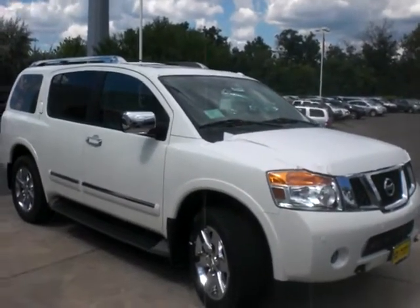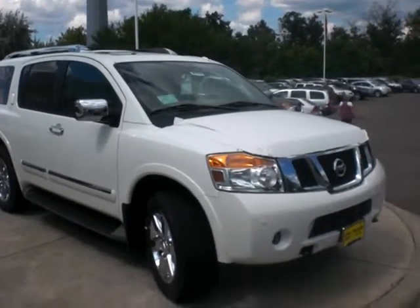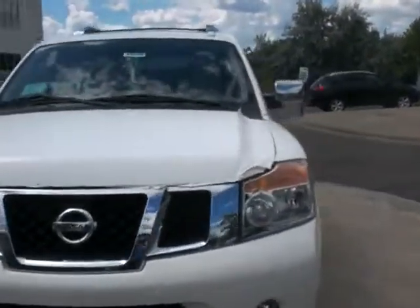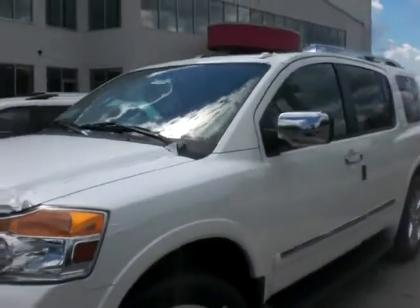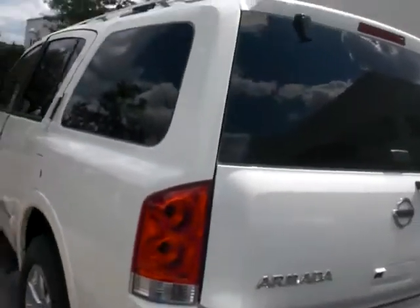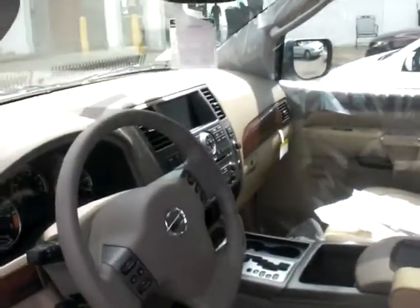Hi Kim, hi Roger. This is the Armada that you guys are acquiring. As you can see, it is a beautiful piece of machinery — it's loaded to the gills. Chrome wheels, running boards, roof rack, smart key, so when you enter the vehicle you do not have to use the key at all. It's got the trailer tow and rear backup camera. Let's go inside for a second — that's the tan interior leather.